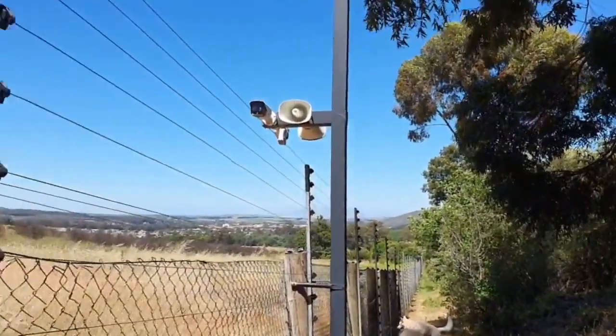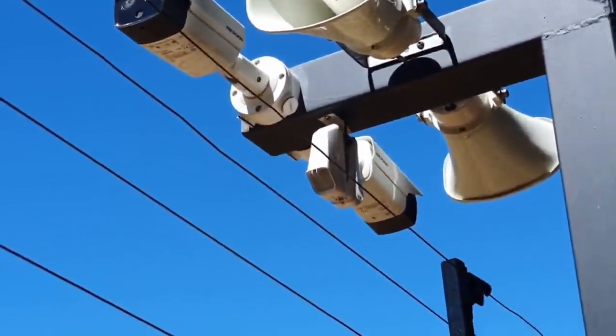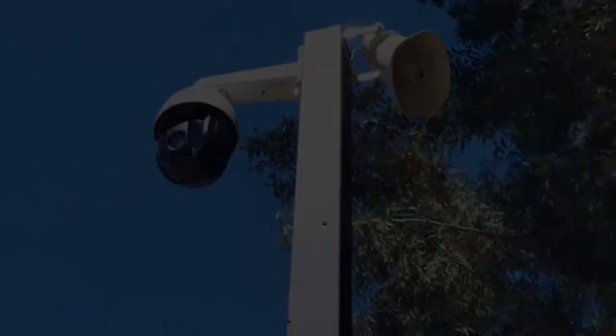Underneath the cameras facing left and right there are two little sensors that cover a vertical beam as well. Those cover the dead spot directly underneath. Should they trigger, they'll turn the PTZ to look down at that area, and each has its own speaker.